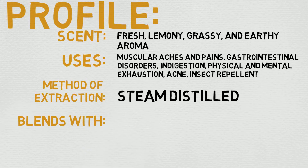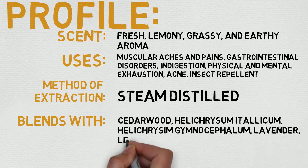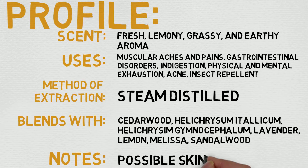Its uses are most commonly muscular aches and pains, gastrointestinal disorders, indigestion, physical and mental exhaustion, acne, and as an insect repellent. It's very popular as an insect repellent, by the way.